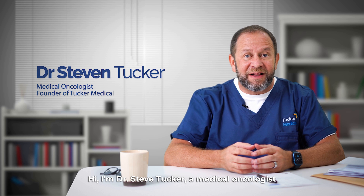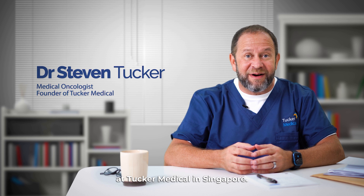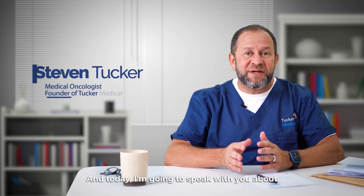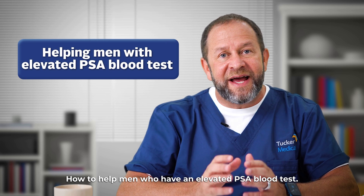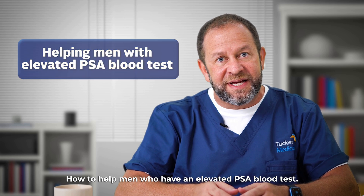Hi, I'm Dr. Steve Tucker, a medical oncologist at Tucker Medical in Singapore, and today I'm going to speak with you about something that I'm passionate about: how to help men who have an elevated PSA blood test.